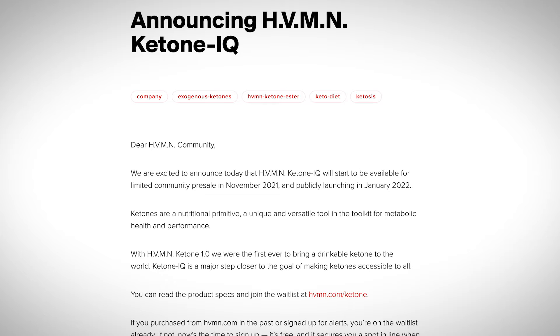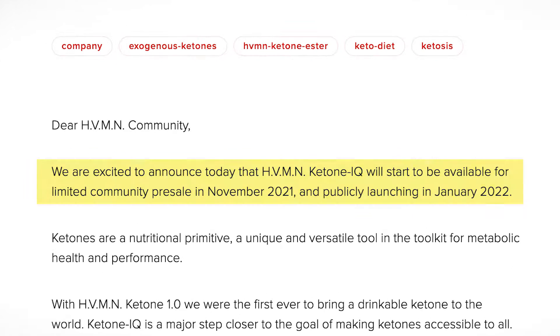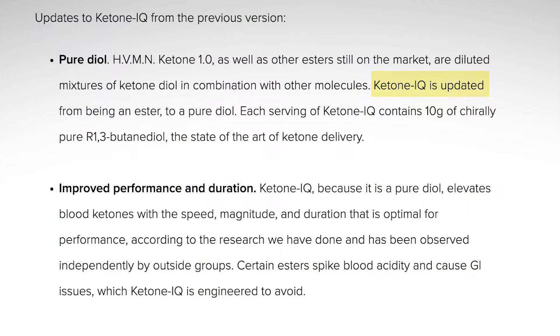They had to launch a new product. That was in 2022 when HVMN launched Ketone IQ. Ketone IQ no longer contains an Ester. Instead, it contains butanediol, and that makes a difference. Let's talk about what that means from a chemical and energetics perspective.